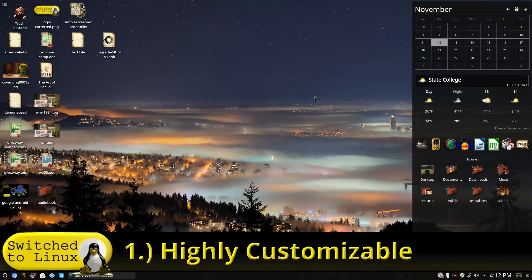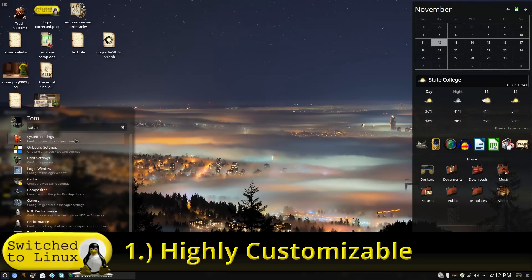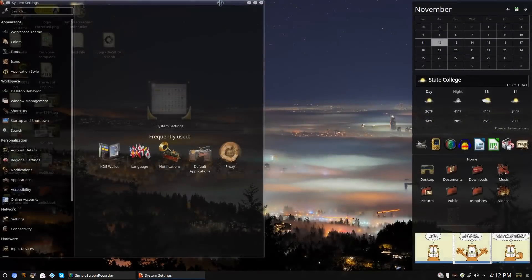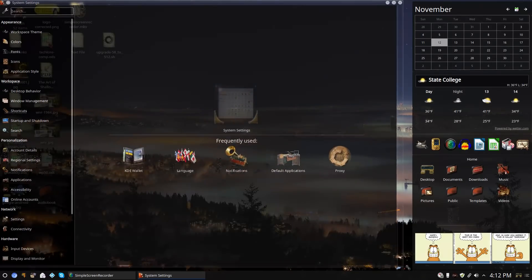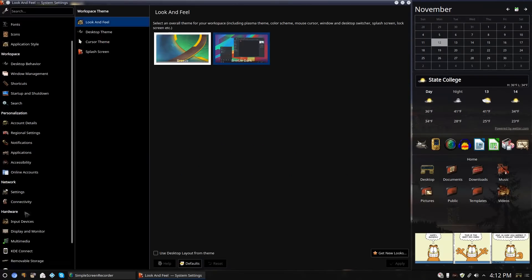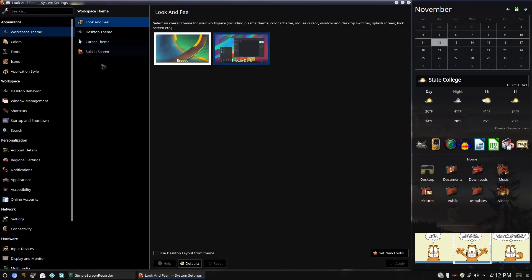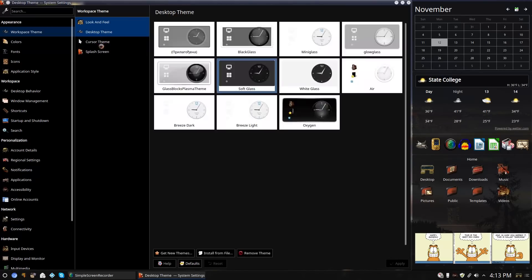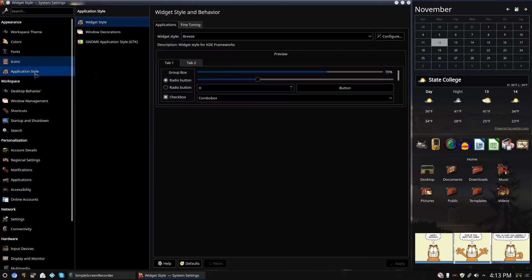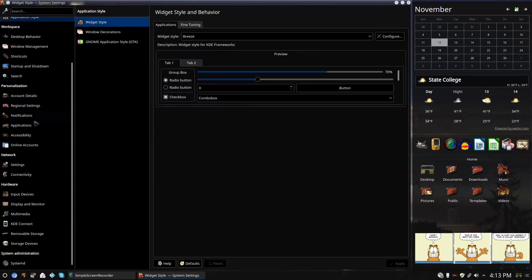Number one: KDE is highly customizable — more so than any other desktop. If you go into System Settings you can see a variety of different settings. As I mentioned in my last video, I could tell it was an older version because of the settings layout. This is the new settings layout, which is a lot easier to navigate. You click on one of these and now there's a center column pointing out desktop themes, cursor themes, and things like that.